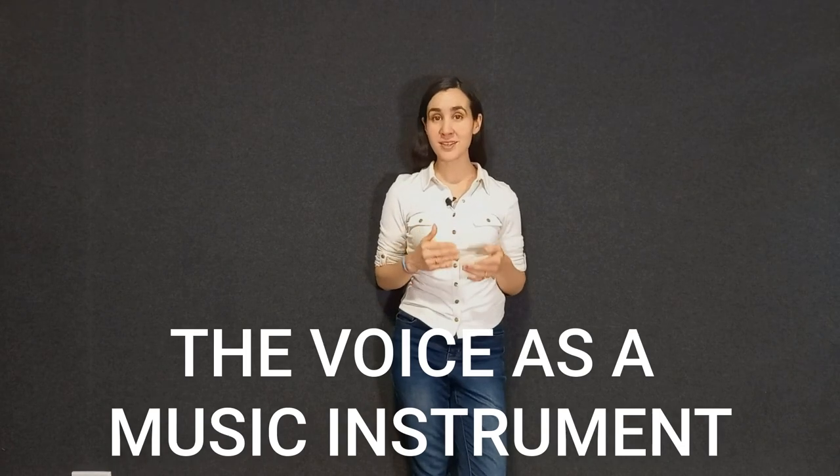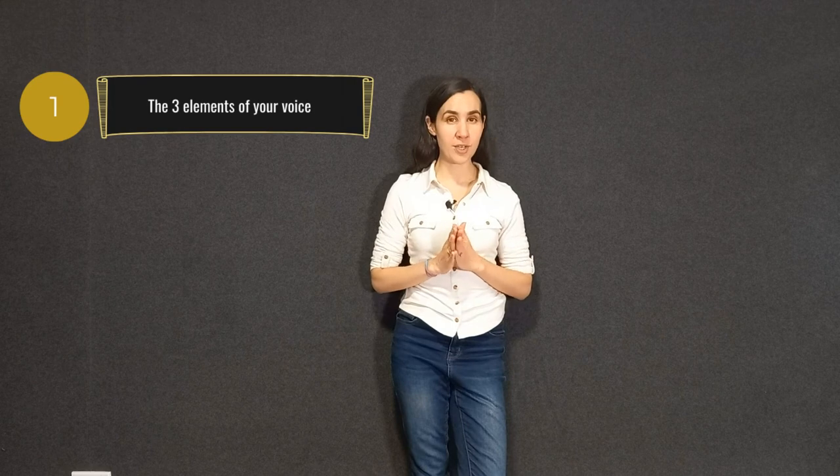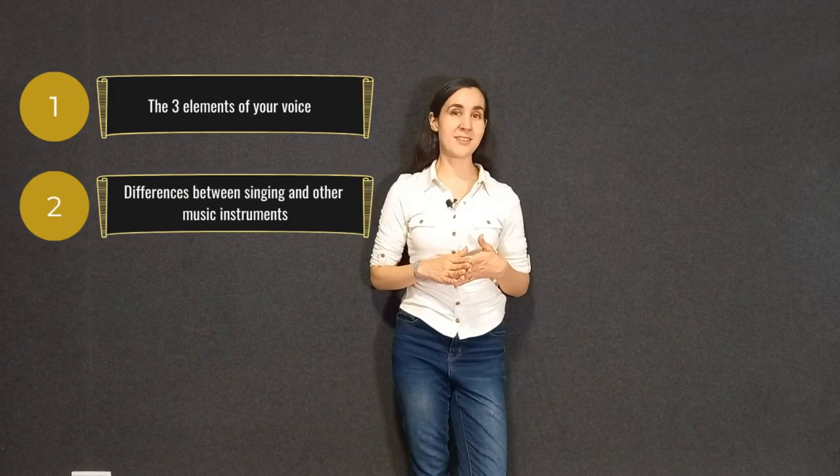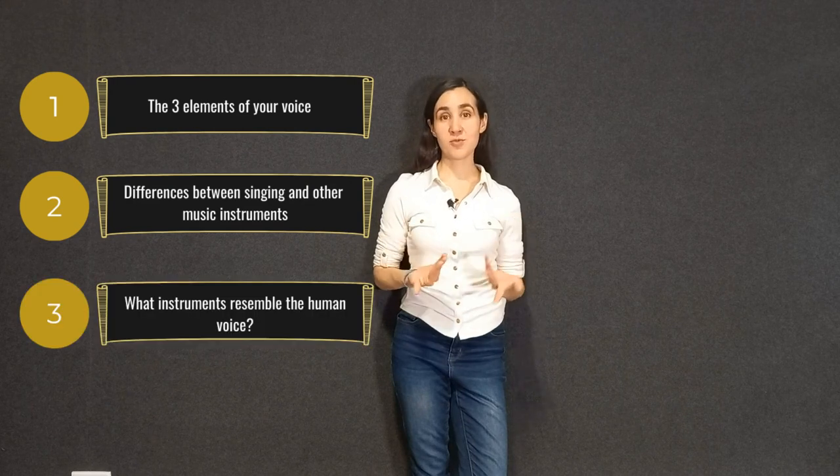Today we're going to talk about the voice as an instrument — the three main elements of the voice that make it a musical instrument, the differences between singing and other instruments, and what instruments you can use to compare to the human voice.